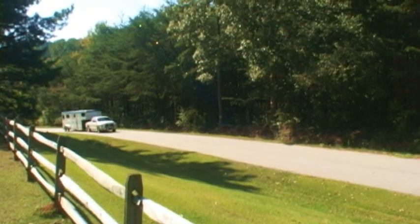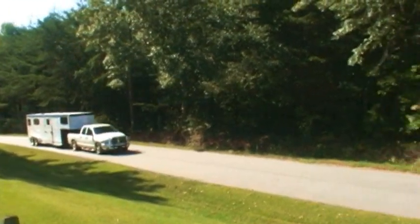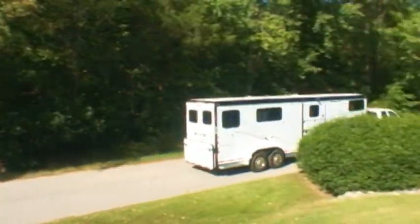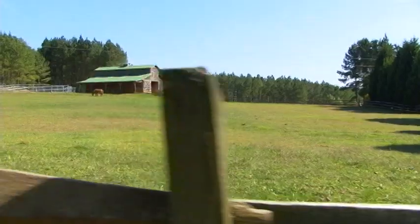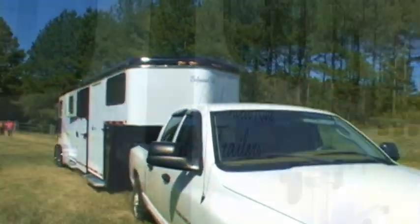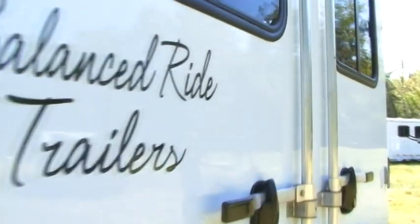Welcome to Balanced Ride Trailers, the first line of horse trailers in the United States where all models are rear-facing. Why until now have most conventional horse trailers been built so that the horse must ride facing forward? The majority of research over the last 50 years has shown that horses are better able to balance when facing away from the direction of travel.